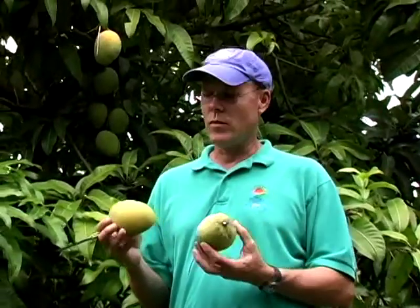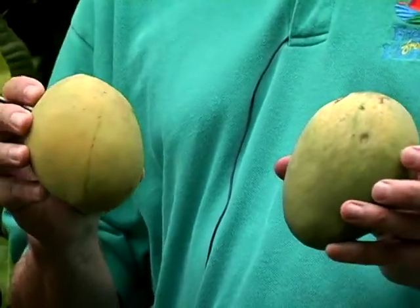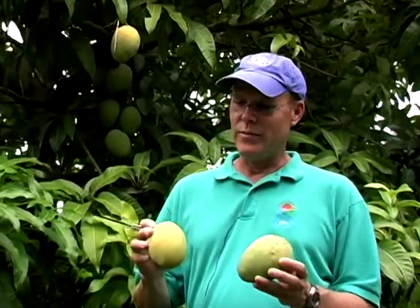Kerry mango. This is an excellent fruit. This was actually a selection of Lawrence Zill, of the Zill family — a long-time agricultural family who have been in the agricultural industry for a long time. It's a seedling named after Mr. Zill's wife. He named it after his wife, Kerry.